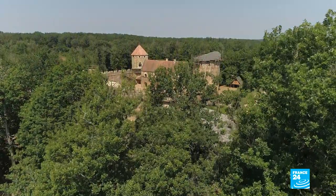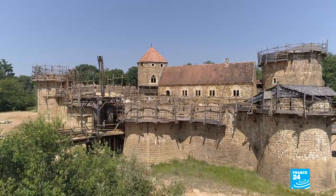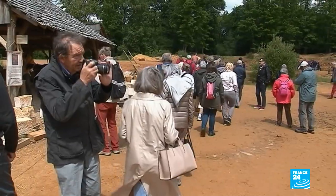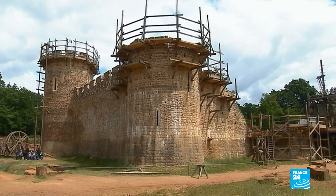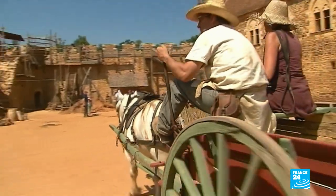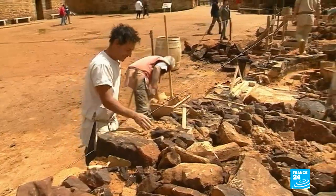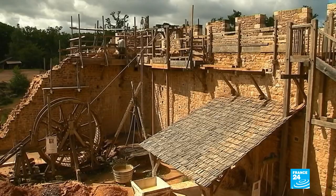More than 20 years ago, a community of men and women set themselves a massive challenge in Burgundy: to build a castle using the techniques of the Middle Ages. An immense project open to visitors, offering them an immersion into the 13th century. Today, nearly 40 people work every day on this medieval construction site.